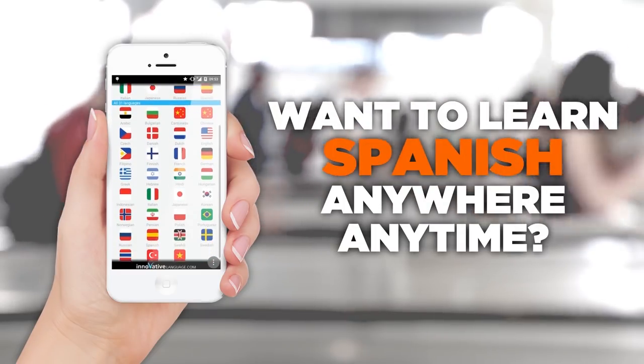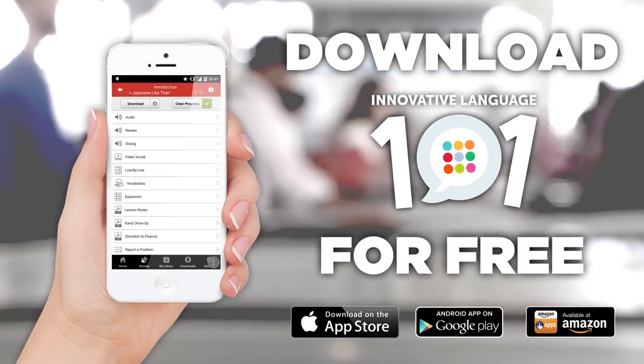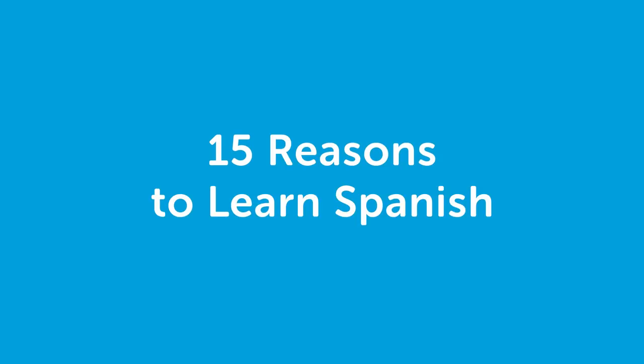Want to learn Spanish anywhere, anytime? Get the Innovative Language 101 app for free. Hi everyone, this is Rosa. Today I'll be teaching you 15 reasons to learn Spanish. So let's start.